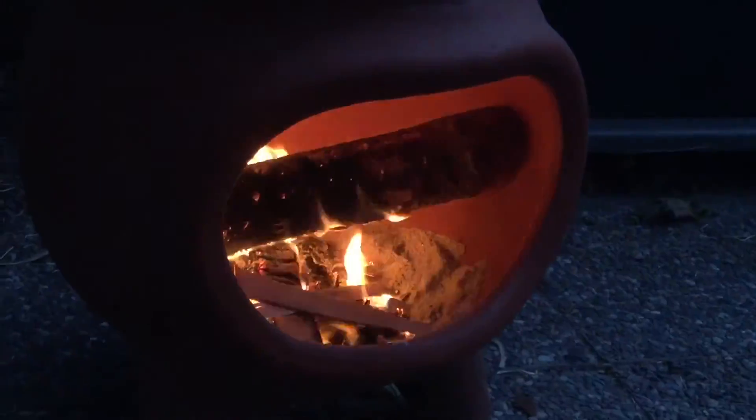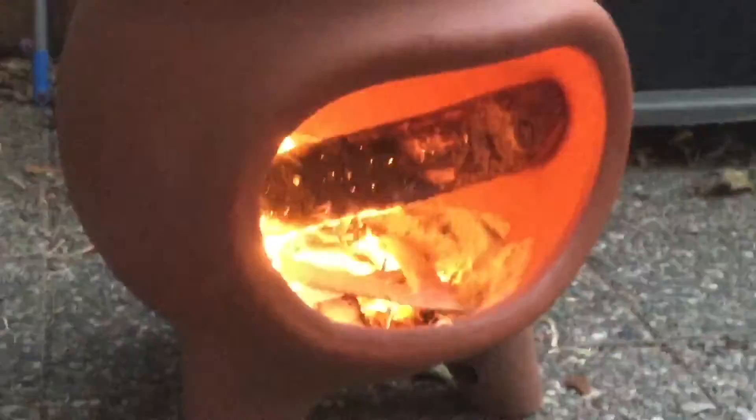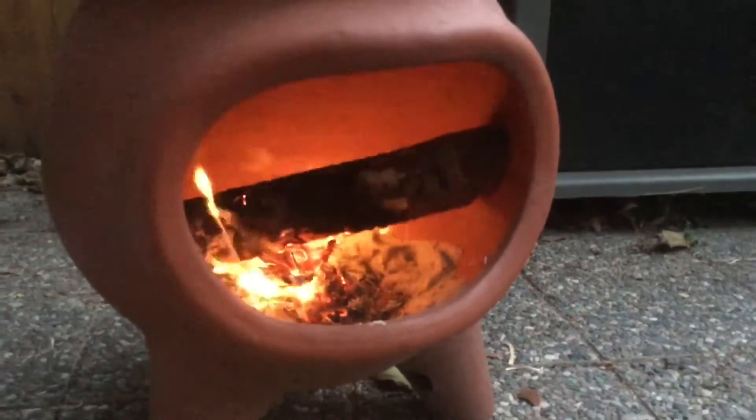We got it burning pretty well right now, as you can see. Got some cardboard and some wood right here. Try to put that up. There we go, now we're lighting.